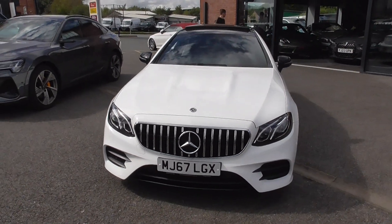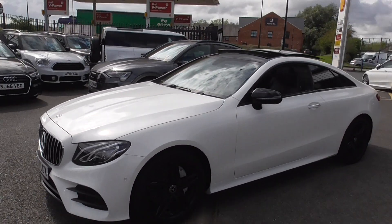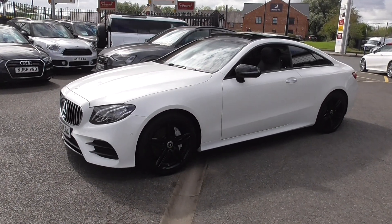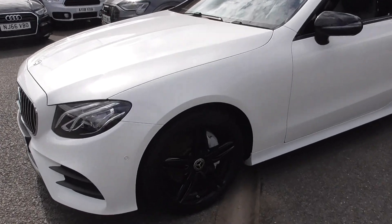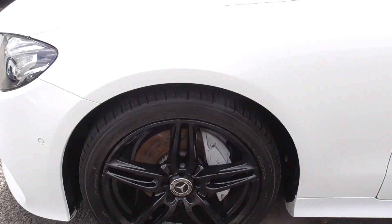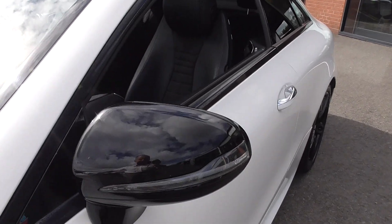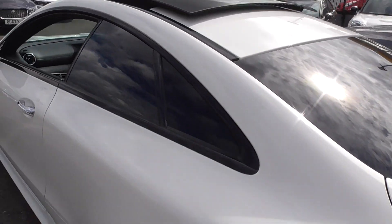That panoramic glass opening roof gives a real nice open top feel. All these windows open on the side as well. All the wheels are in perfect order — I would have thought they've been powder coated recently, so they're all as new. The paintwork is in lovely order, the bodywork is exceptional on this car. Around 66,000 miles — a lovely, lovely piece of kit. We'll have a look at the mileage in a minute and I'll give you the exact figure.